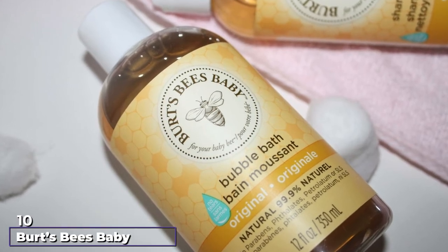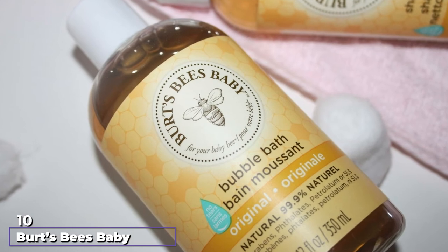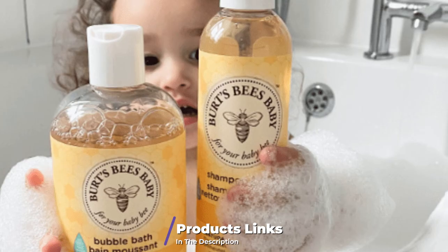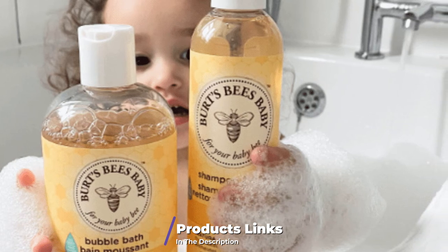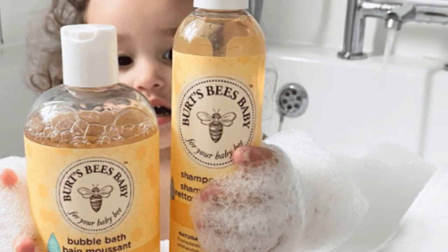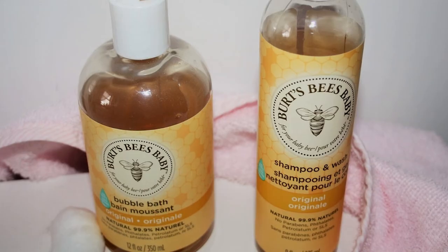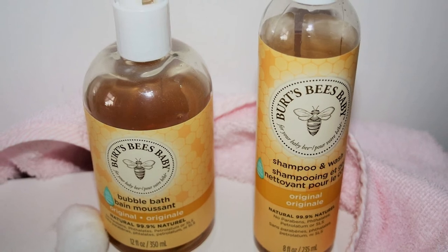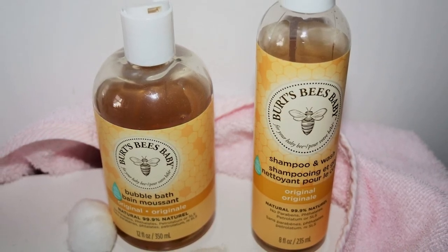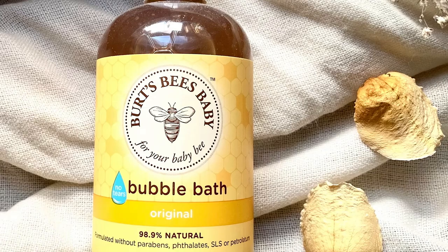Finally, the number ten position is dominated by Burt's Bees Baby Original Bubble Bath. Indulge in this all-natural, toxin-free bubble bath that won't leave your skin feeling dry and irritated. The ultra-gentle formula is crafted without phthalates, parabens, petrolatum, or SLS. Soy proteins enriched with vitamin B and essential minerals make for soft and silky skin. While marketed as gentle enough for delicate baby skin, this bubble bath is ideal for all ages, especially people with sensitive skin.